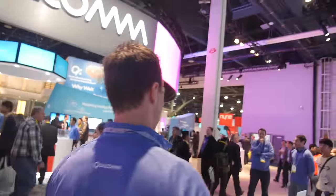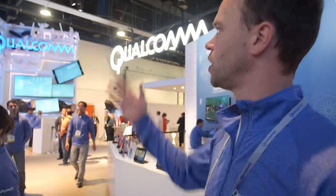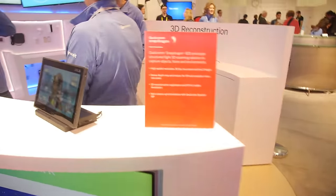Other things we're showing in the booth: Qualcomm is a leader not just in mobile applications processors but also in connectivity. We have our IoT wall — Internet of Things wall — where we're showing connected devices of all sorts: headphones, home speakers, gaming controllers, light bulbs, televisions.